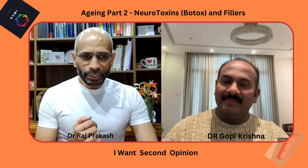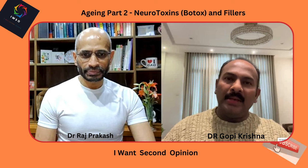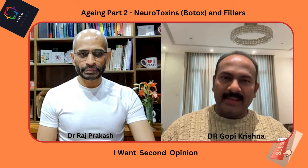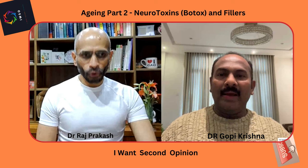The ideal candidate for neurotoxins or fillers is someone who has an indication for botox or a filler. The protocol requires they be more than 18 years of age, in good physical health, without major underlying diseases, not pregnant, not a nursing mother, preferably a non-smoker, and psychologically stable — not having body dysmorphic disorder or obsessive-compulsive disorder.